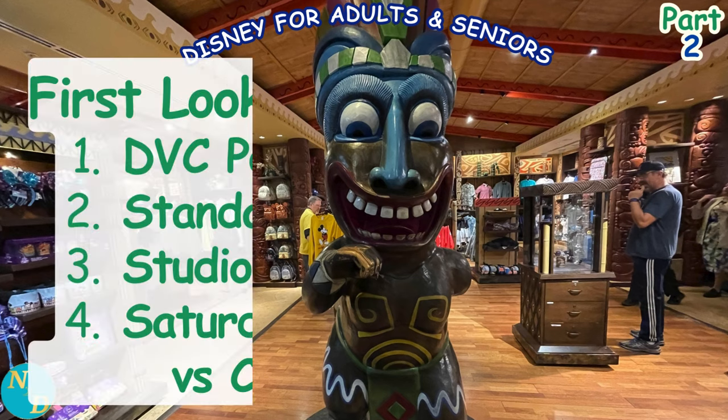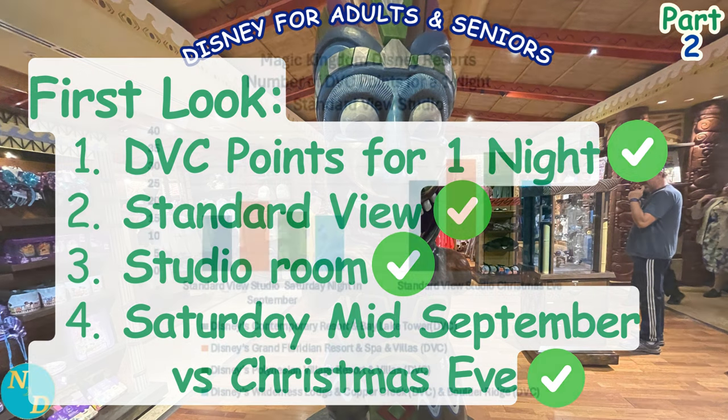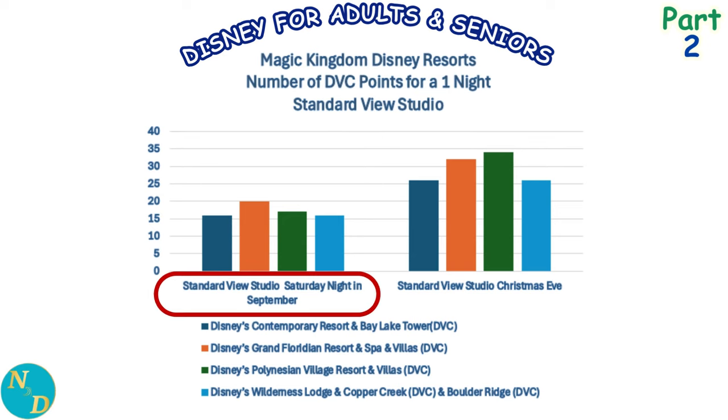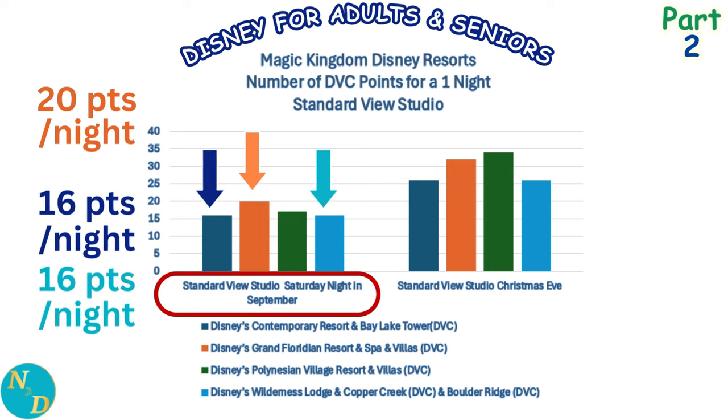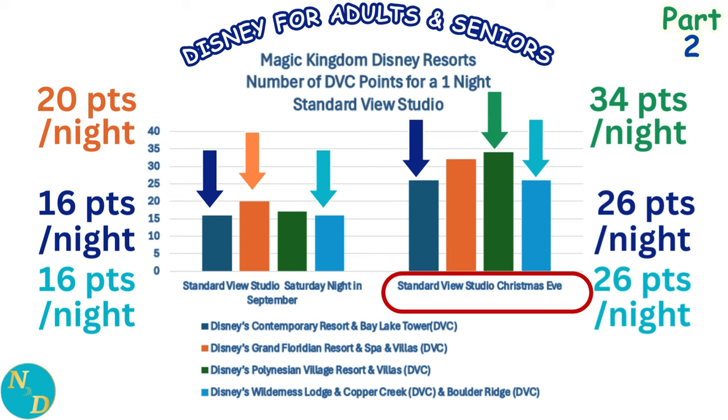Our first cost comparison looks at DVC points for a one-night stay in a standard view studio between a Saturday in mid-September and Christmas Eve. In mid-September, Disney's Grand Floridian in orange costs the most at 20 DVC points, while both Disney's Contemporary in dark blue and Wilderness Lodge in light blue cost the least at 16 points. On Christmas Eve, Disney's Polynesian Village in dark green costs the most at 34 points — about 70% more than Grand Floridian in September — while Contemporary and Wilderness Lodge again cost the least at 26 points.